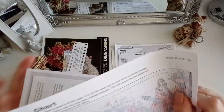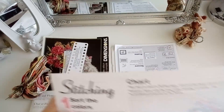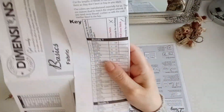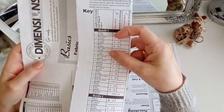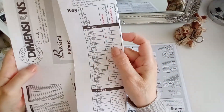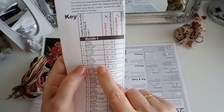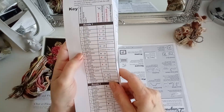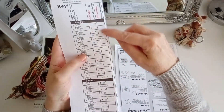El gráfico os enseño nada más que un cachito para que veáis cómo es el gráfico de Dimensions. Venía pequeñito. Aquí viene la lista de los colores del manojo 1 y del manojo 2. Entonces te dice que tenemos con 3 hebras, con 2, para cruz completa. Este color es solamente para combinar con otros, este dark pink. Con 2 para combinar, con 3. Tiene cruces completas con 2 y con 3, y luego medias cruces con 2.